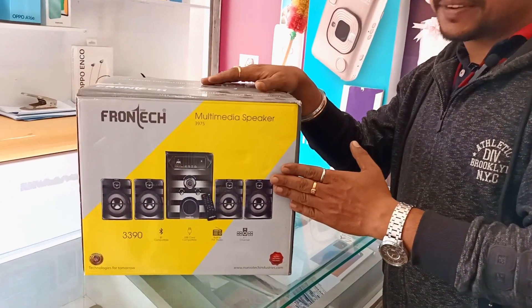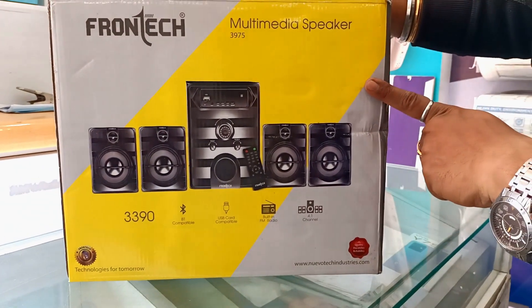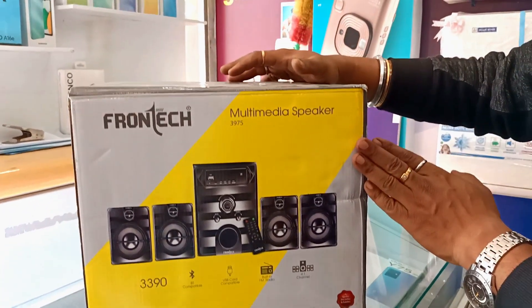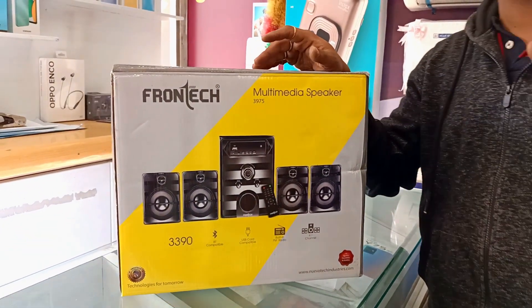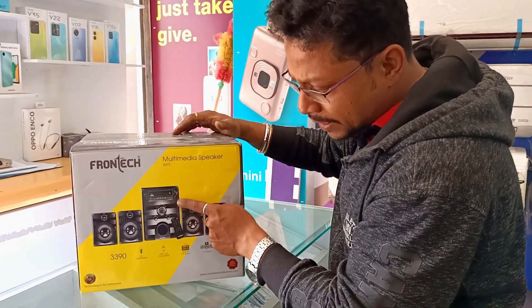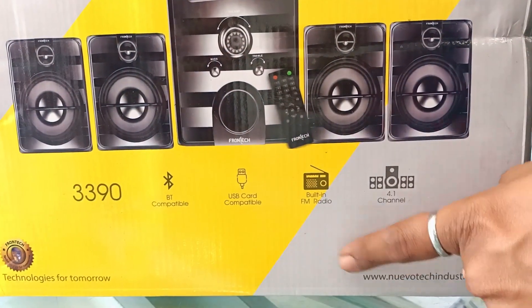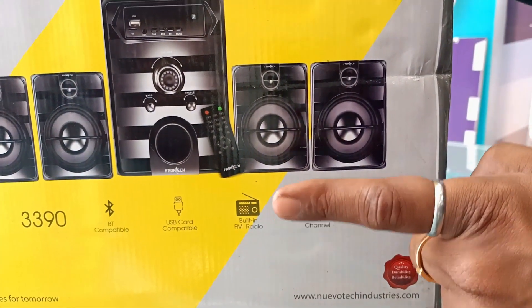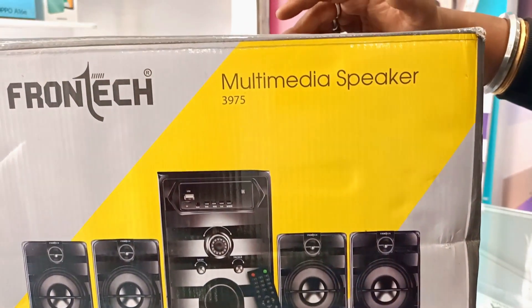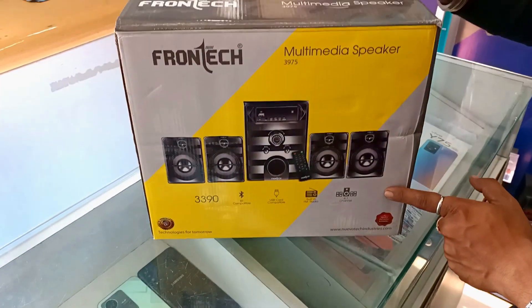This is the 3975 model — the 3975 4.1 Multimedia Home Theater. It is 60W RMS, 6000W PMPO. It is a 4.1 channel system. We have a control panel, Bluetooth compatibility, a USB port, a built-in FM radio — FM radio is a very good feature on this product — and it is a 4.1 home theater.